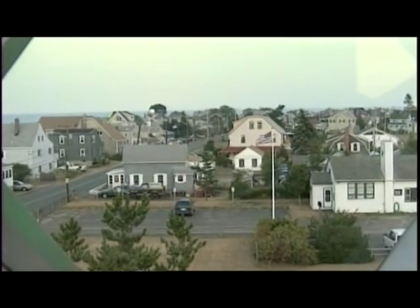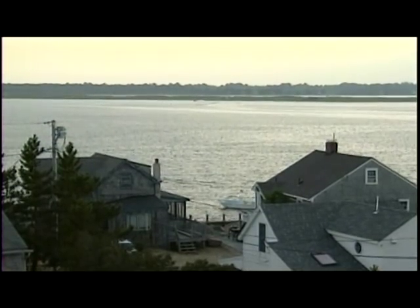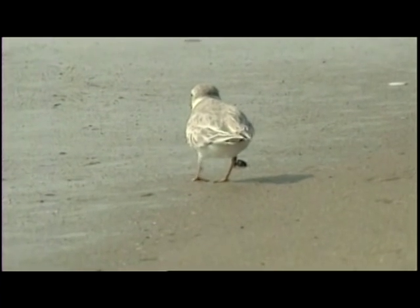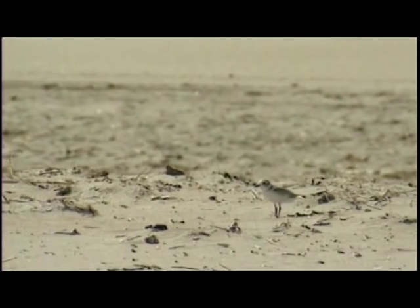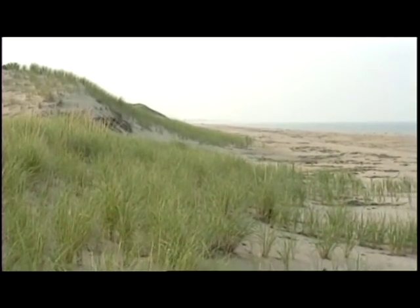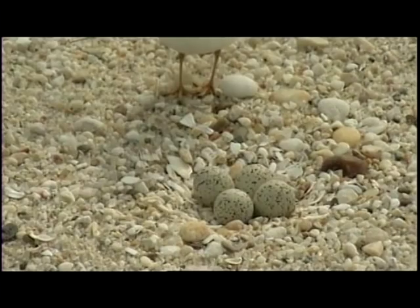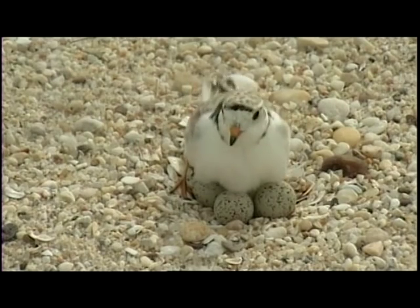Increasing human disturbance brought an influx of predators. In 1986, the piping plover was listed as threatened under the Federal Endangered Species Act, allowing resources to be devoted to its protection and recovery. After wintering on the southeast coast of the U.S., piping plovers fly north each spring to breed. The beaches at Parker River National Wildlife Refuge provide them with precious nesting sites, relatively free from human disturbance.